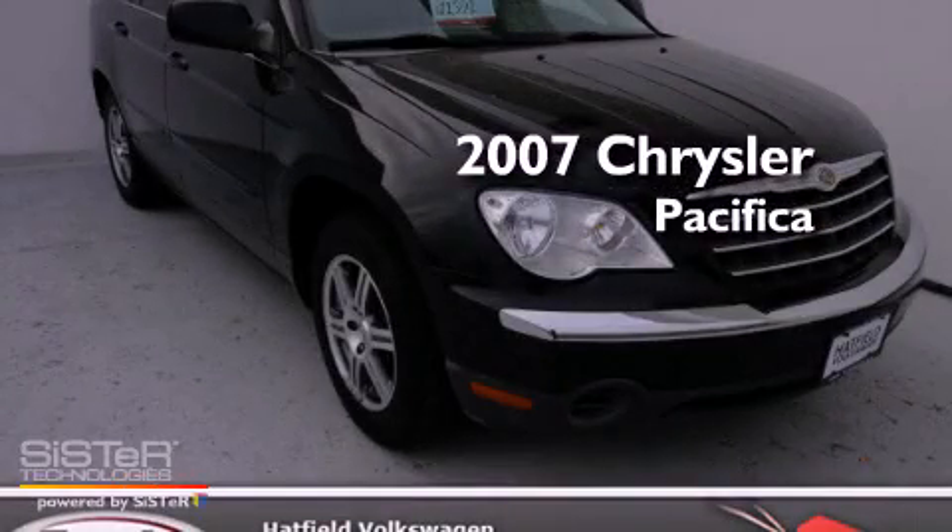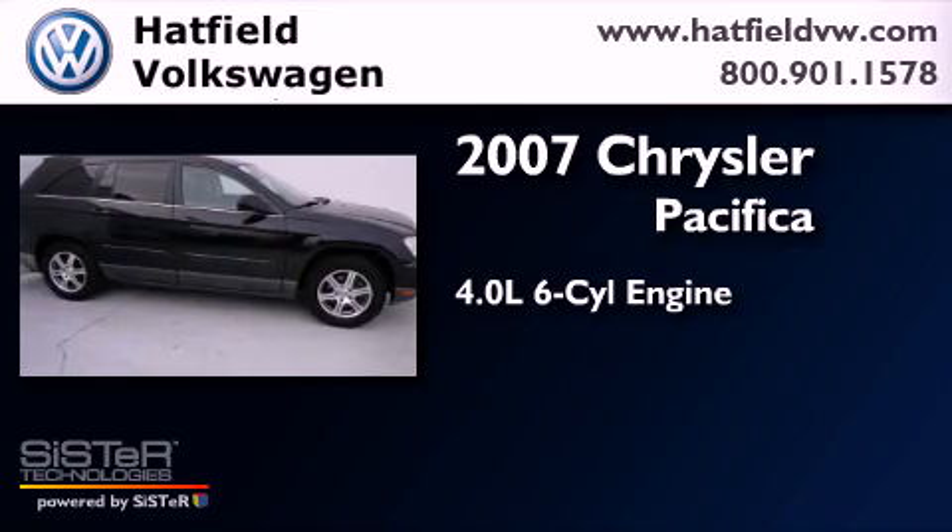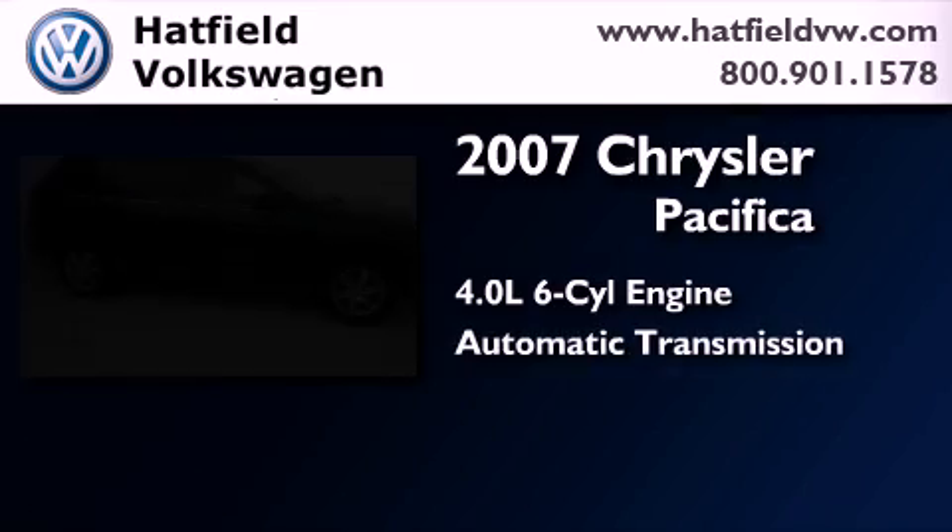This is a 2007 Chrysler Pacifica. It features a 4.0-liter six-cylinder engine and an automatic transmission.